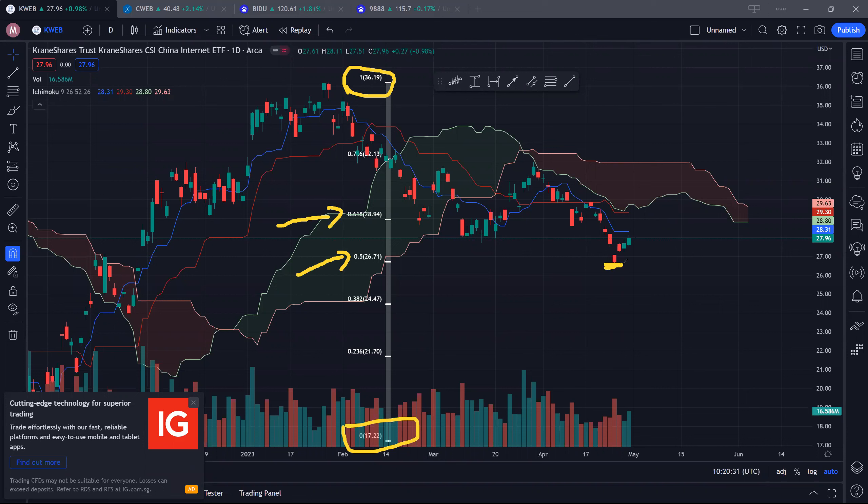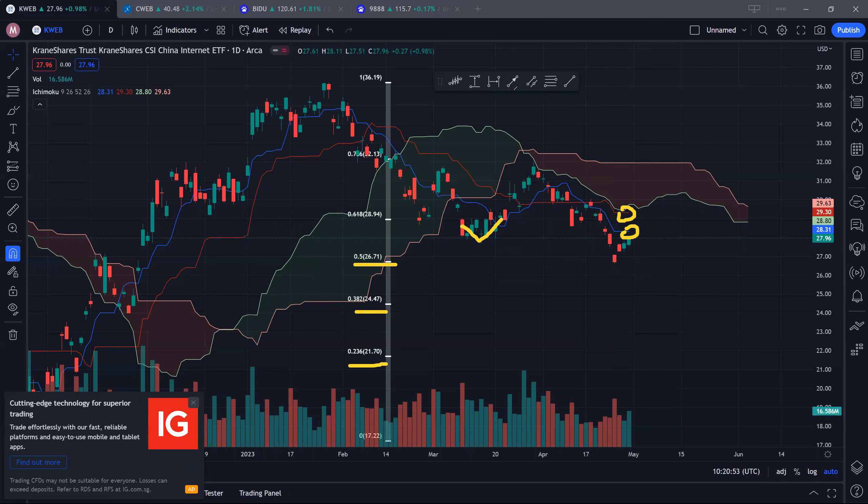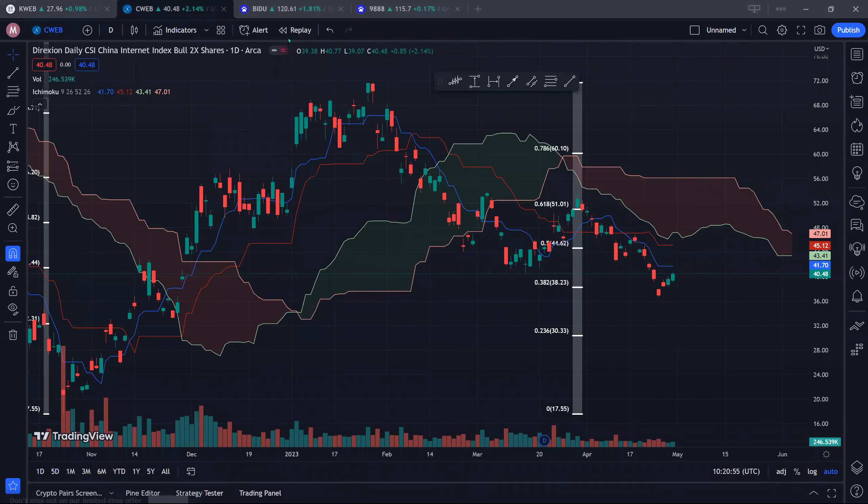About three to four days ago we hit this support and then bounced off. Looking at the next resistance, we have to clear $28.30, which is the blue conversion line and also this critical support turned resistance, and thereafter we're looking at $29.30. In the event that $26.71 were to break down, we're looking at potentially $24.47 and $21.70.